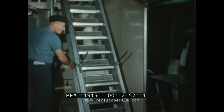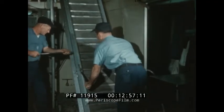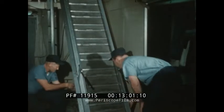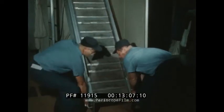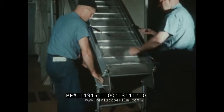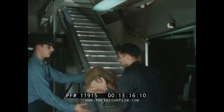New convertible ladders, designed by the research facility, save time in rigging for replenishment. They were installed at strategic places in the Saratoga.